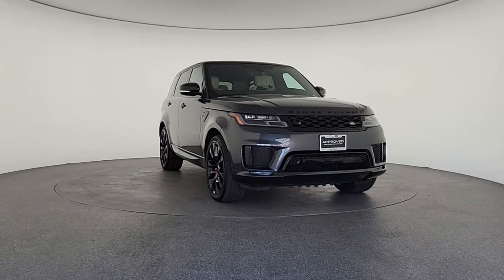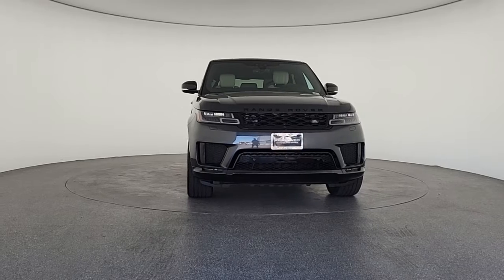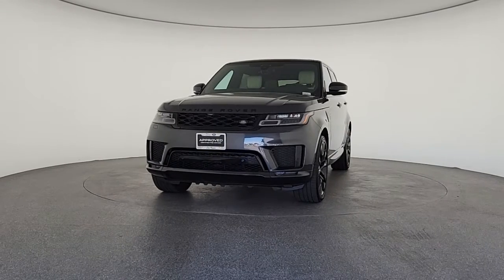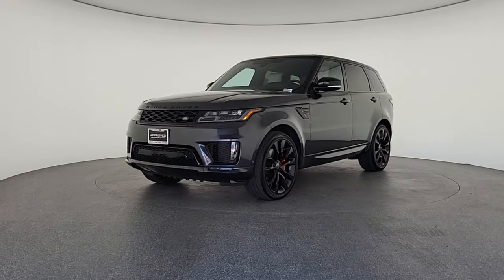You're gonna love the 2019 Land Rover Range Rover Sport. This vehicle still has fewer than 20,000 miles on the clock, so it won't last long. Here's an impressive Range Rover Sport that delivers high-end luxury and style, as well as world-class off-road capability.